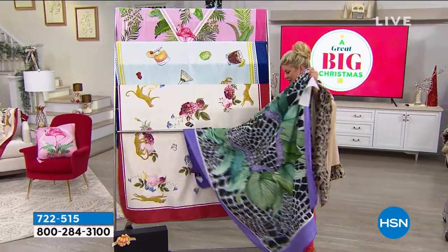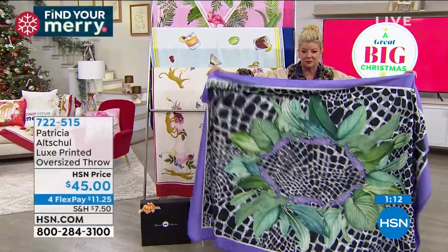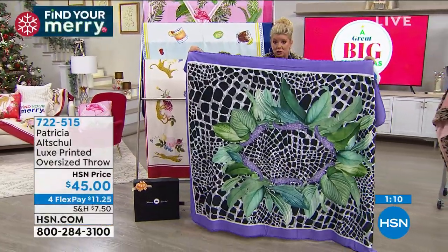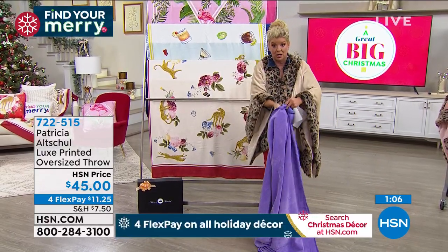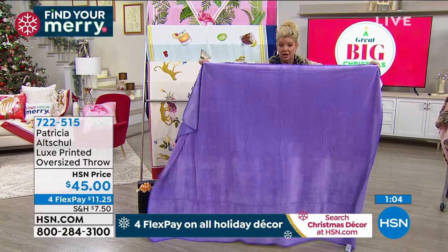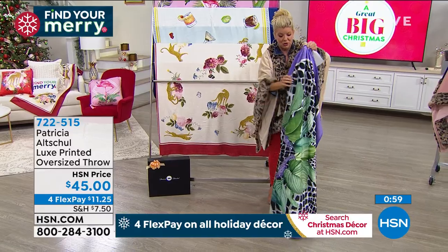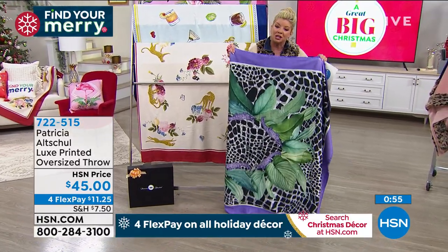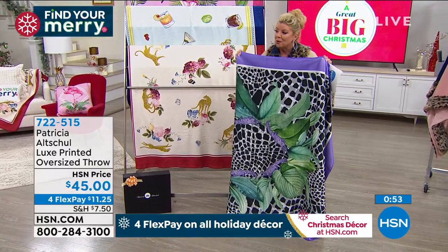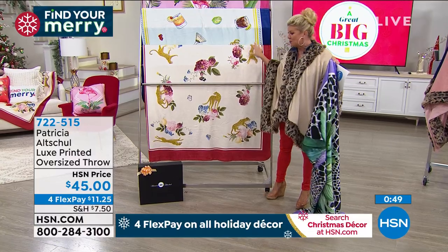I'm going to just take this off for a minute because I want everybody to see this beautiful print. And this is washable as well. So it's beautiful, it's a work of art, it's a perfect gift, one size will fit all. It is beyond soft and cozy. Most throws are solid colors, so this is like artwork.